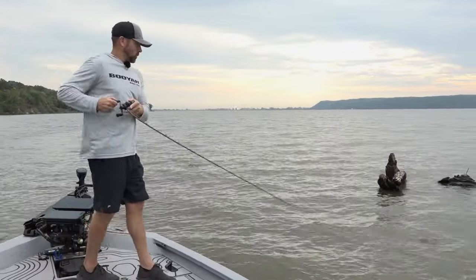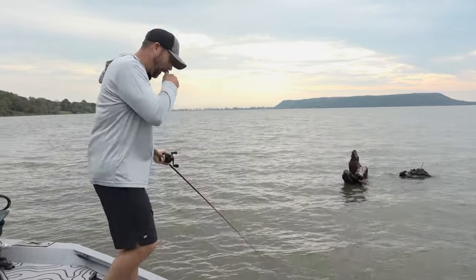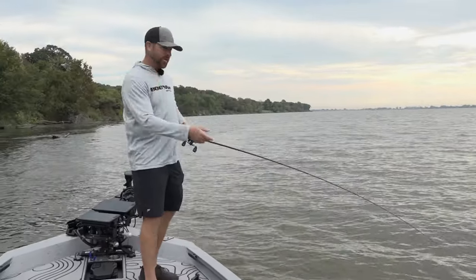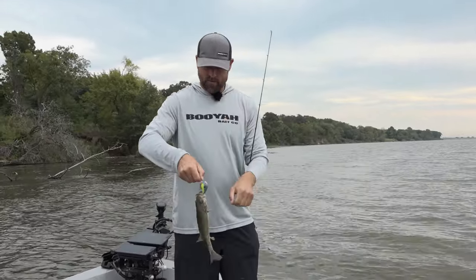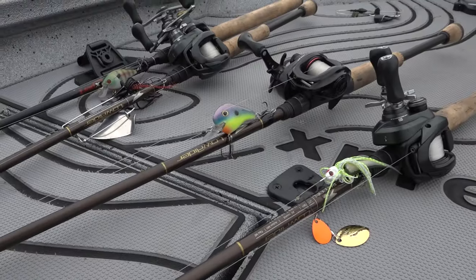There he is — got one! That's one thing about targeting wood: when you're covering water in the fall with squarebills, make sure you've got two — a pair. One that rattles and one that doesn't. I talked about the XCS squarebill, and now look at this Norman Fat Boy — perfect for round wood. Make sure you've got both on your deck.